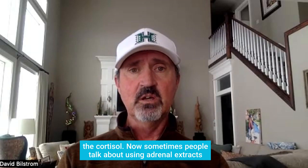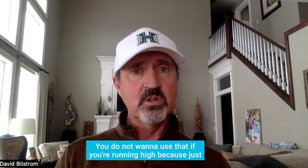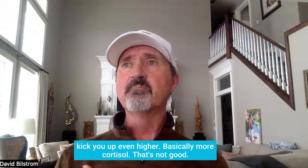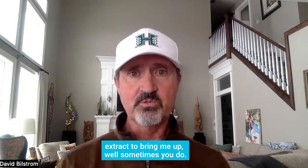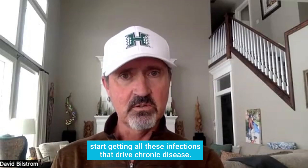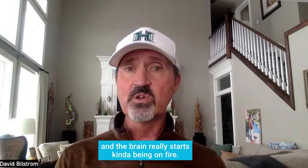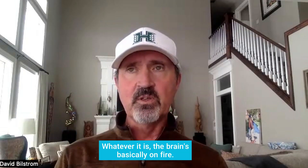Sometimes people talk about using adrenal extracts — basically an extract of adrenal tissue. You do not want to use that if you're running high because it just kicks you up even higher; it's basically more cortisol. If you've crashed out, you might think you need an adrenal extract to bring you up. But what we've realized in the last couple of years is that when cortisol goes up and gets stuck in fight or flight mode, it suppresses the immune system and you start getting infections that drive chronic disease, autoimmune disease, and the brain really starts being on fire.